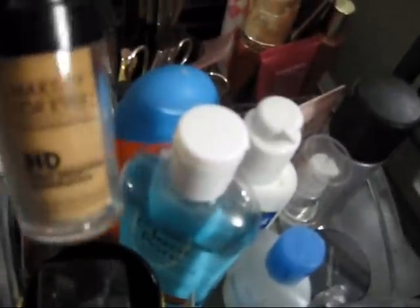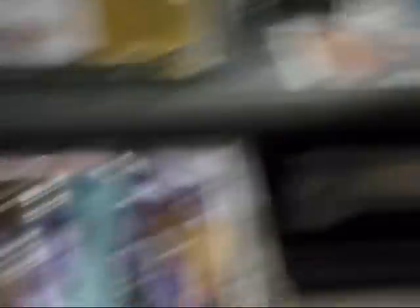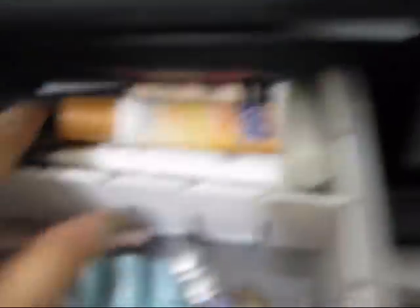Whenever I use this, I look tanner for some reason. And that's about it. Another container right here is where I put my stuff that I use daily, and I got these dividers off eBay. I got concealers here.